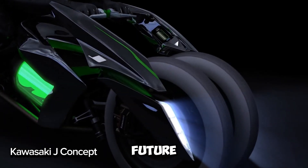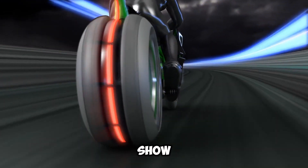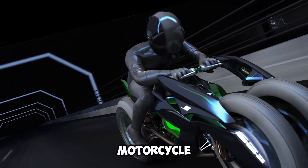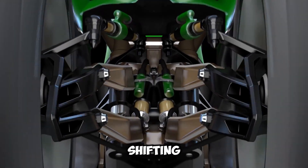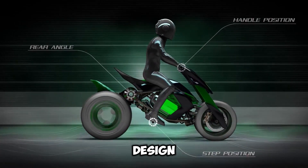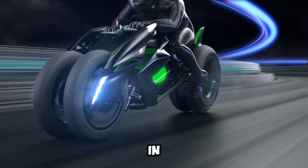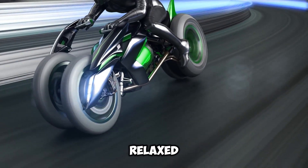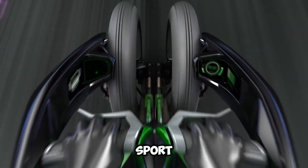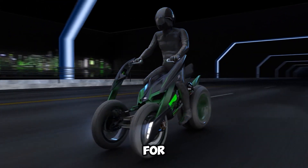The Kawasaki J Concept is the future of motorcycles. Revealed at the 2013 Tokyo Motor Show, it wasn't your typical electric motorcycle — it was a futuristic, shape-shifting machine built to match your riding mood. With the push of a button, the J Concept could change its shape. In comfort mode, it gave you a relaxed, upright position for cruising around town. Switch to sport mode, and it transformed into a sleek, low-riding beast for speed lovers.